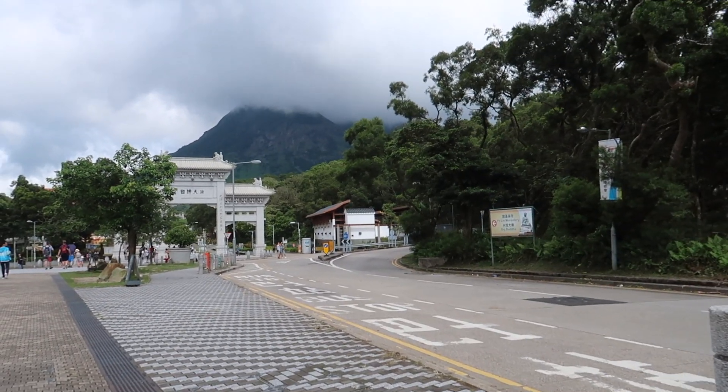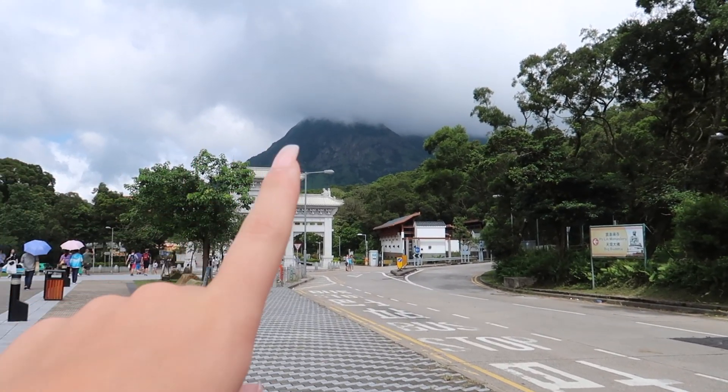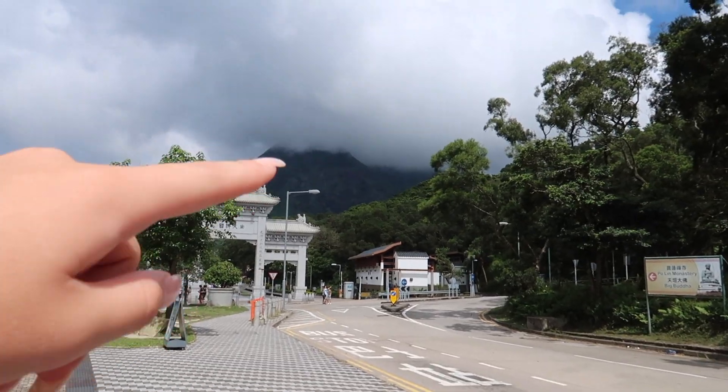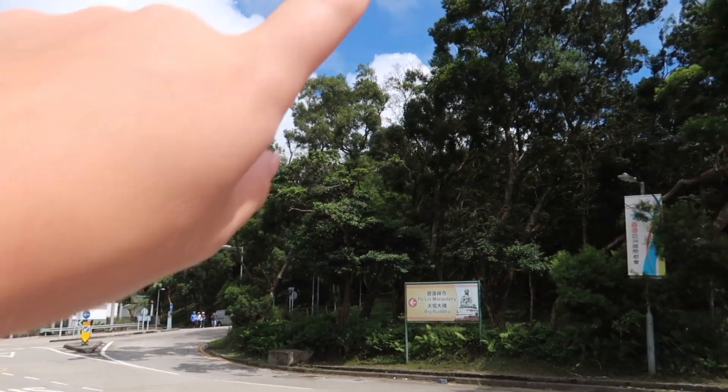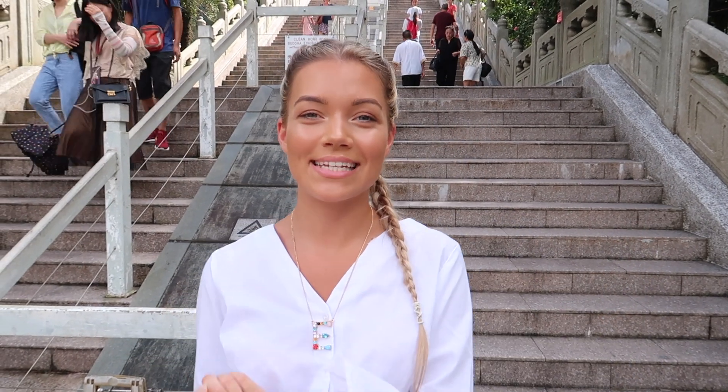It's actually such a nice and peaceful walk up to the Buddha — those mountains are beautiful. The clouds are really quite low, so we thought for a moment we wouldn't have a clear view of the Buddha, but we do luckily. So welcome to the Big Buddha — we have just arrived here. It was built between 1990 and finished in 1993.